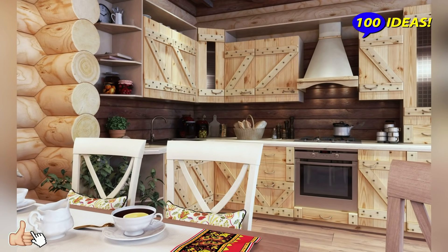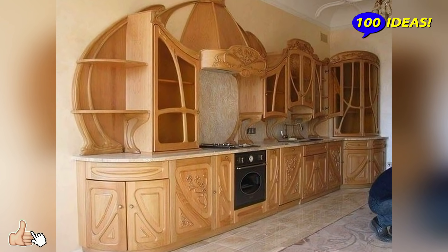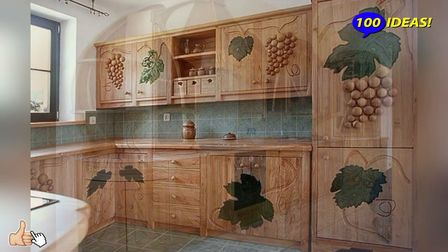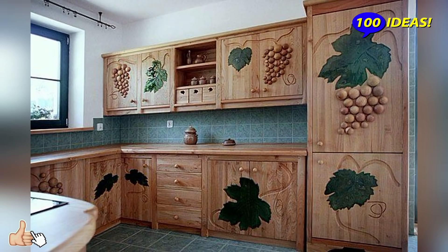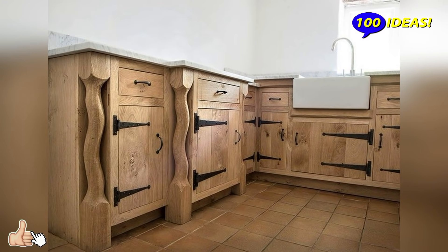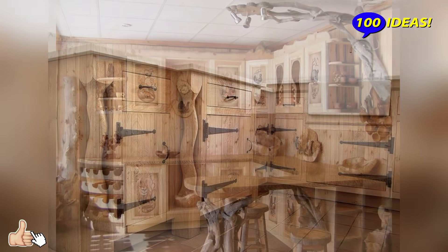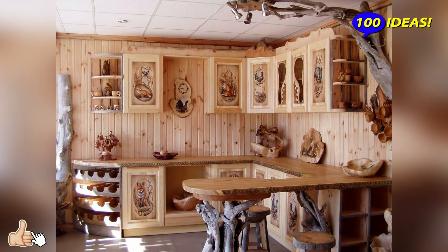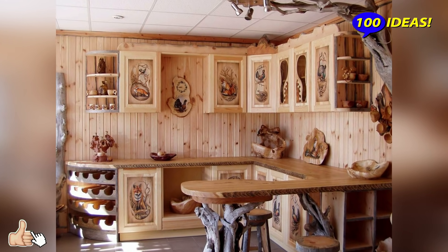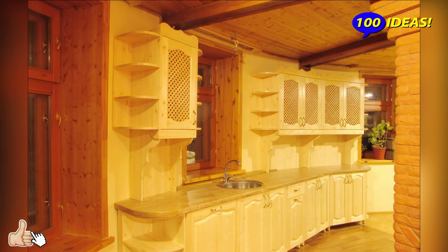Hello everyone! Welcome back to our channel 100 Ideas. However fast the progress moves, however state-of-the-art construction and finishing materials appear, there will always be a place for natural raw materials in our interiors. In modern kitchen designs, eco-materials, safe for people and the environment, become increasingly popular because nothing can replace the natural warmth of genuine wood.